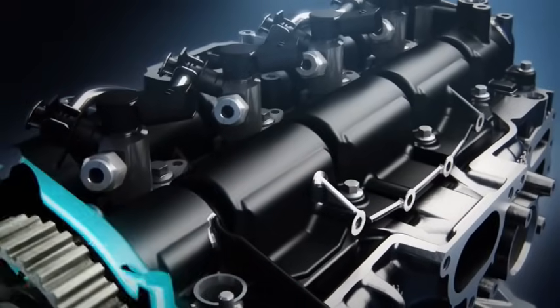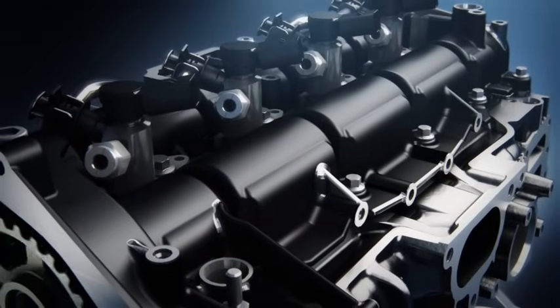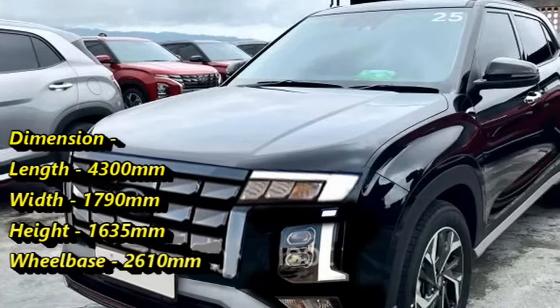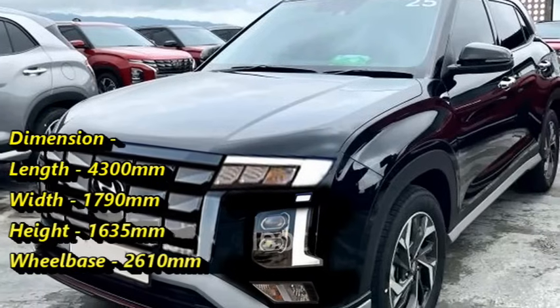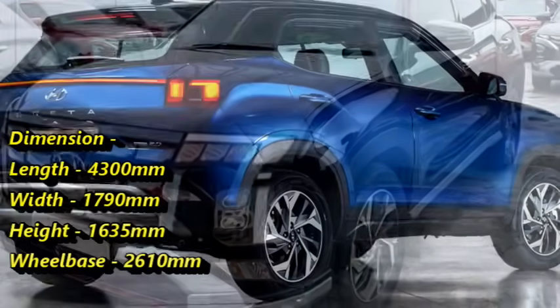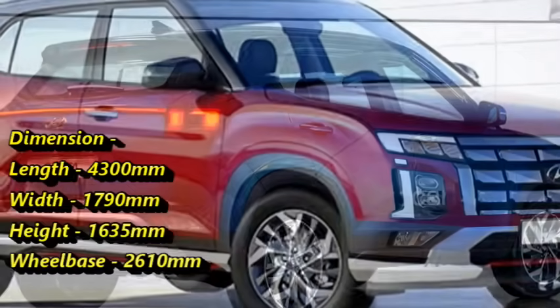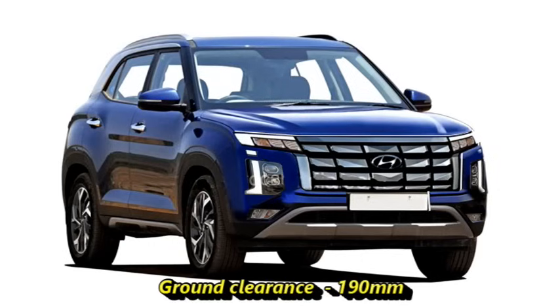The new Creta will offer mileage between 17 to 23 kmpl. In terms of dimensions, the new Creta will be 4300 mm in length, 1790 mm in width, 1635 mm in height, with a wheelbase of 2610 mm and a ground clearance of 190 mm.